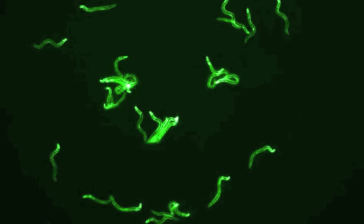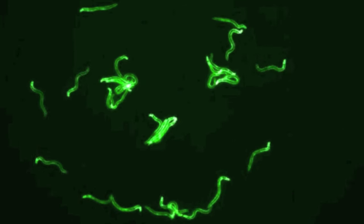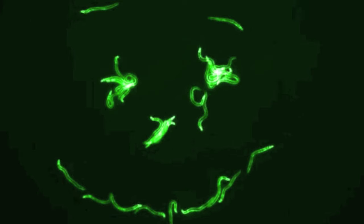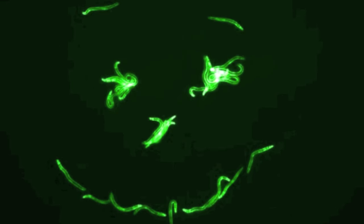Despite their small size and simplicity, C. elegans are very useful to science, both to understand basic biological mechanisms and also to study basic mechanisms of disease that translate to understanding how to fight disease in humans.